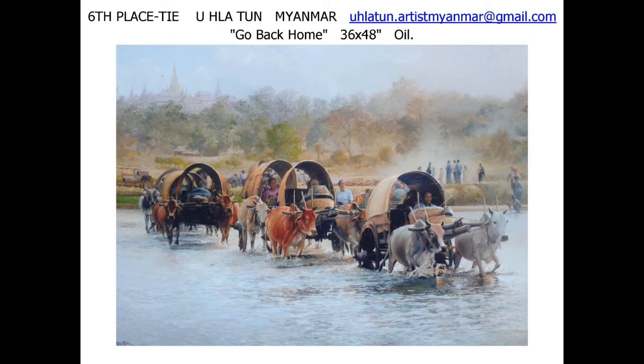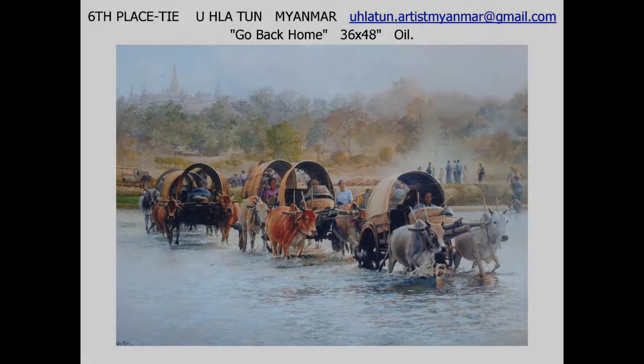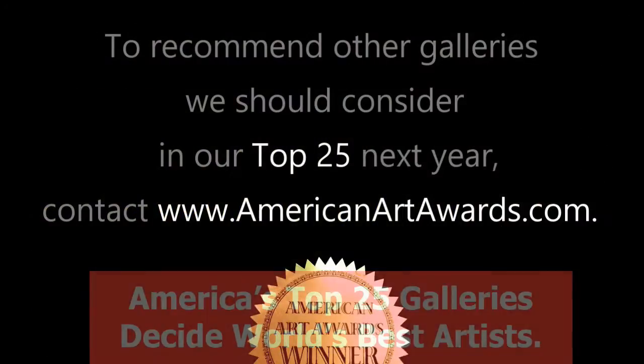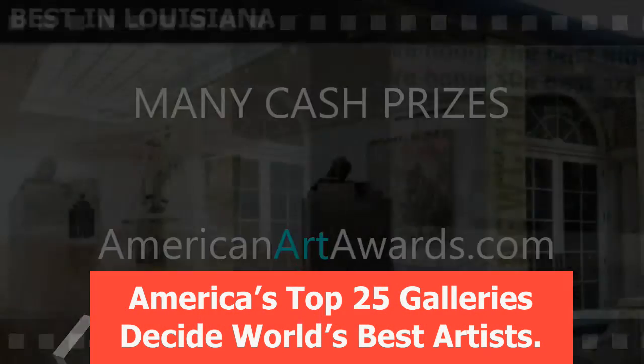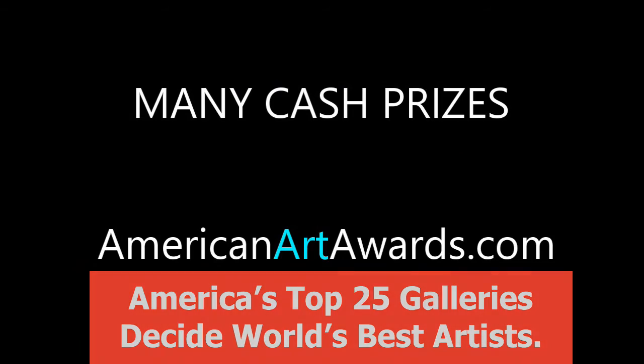From Myanmar, Yoe Lay Tun also ties for sixth place with 'Go Back Home,' a large oil. And here's how you can get your art seen by the best galleries and museums in America.